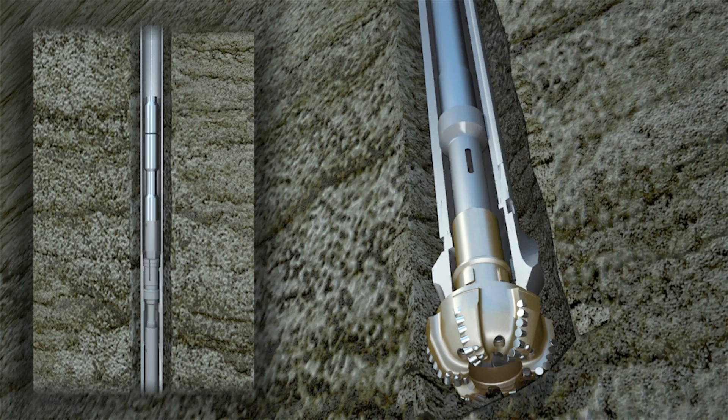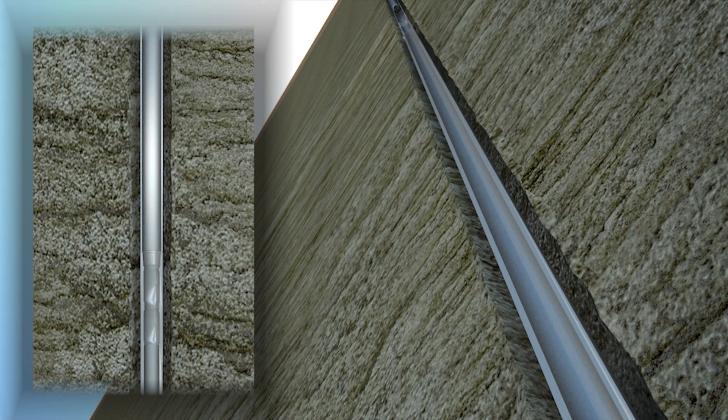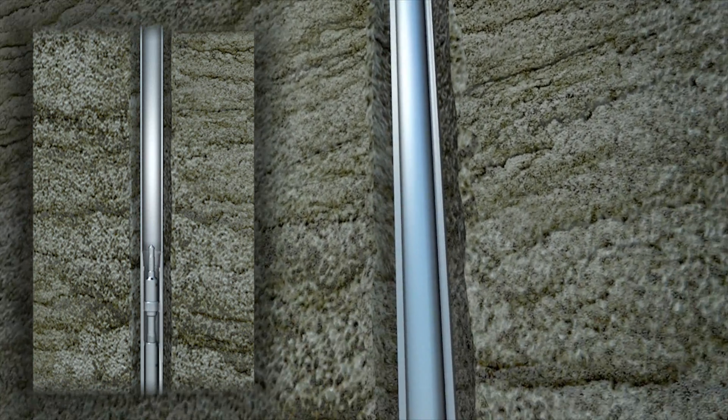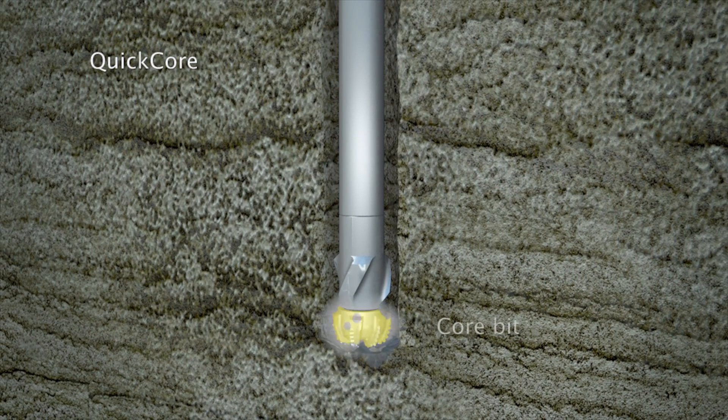Mud circulation can be maintained at all times while the QuickDrill insert is being set or retrieved, further improving well safety. When core point is reached, the QuickDrill insert is removed via wireline and the QuickCore assembly is pumped into place.